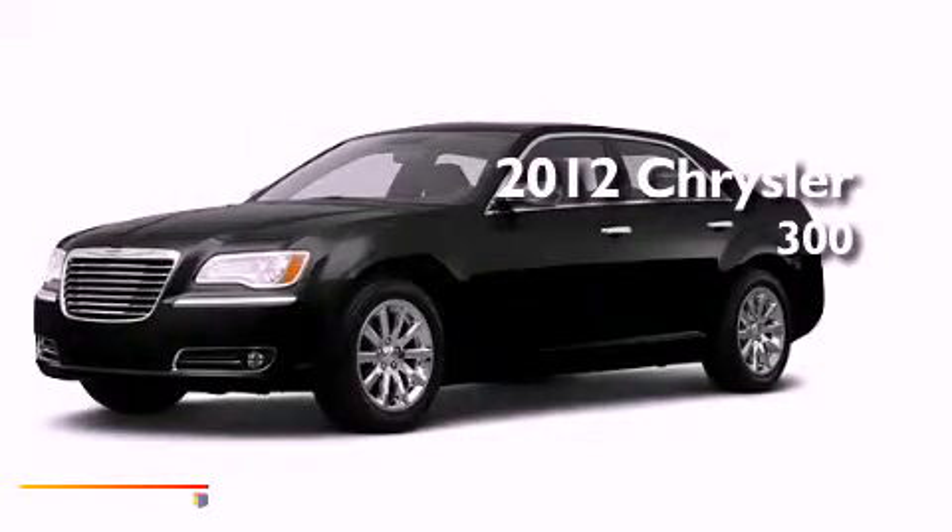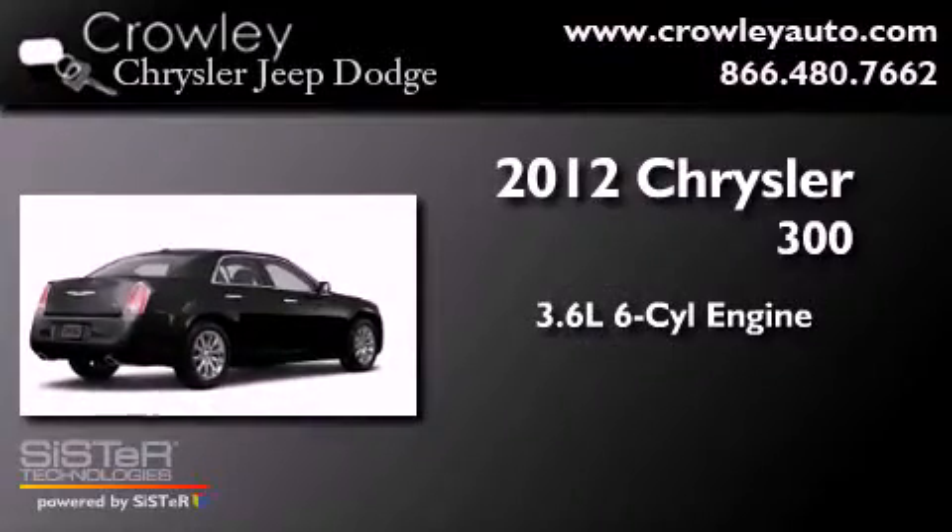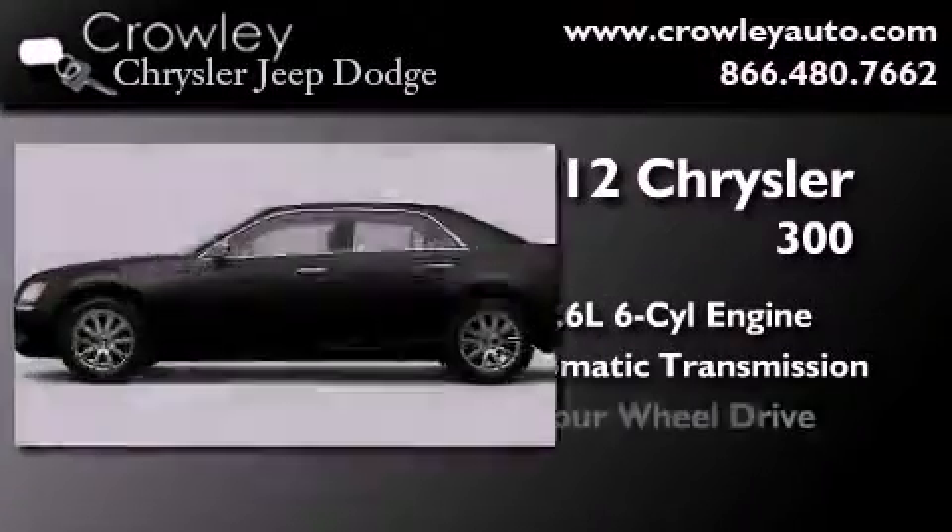This is a brand new 2012 Chrysler 300. It has a 3.6 liter 6-cylinder engine, an automatic transmission, and 4-wheel drive.